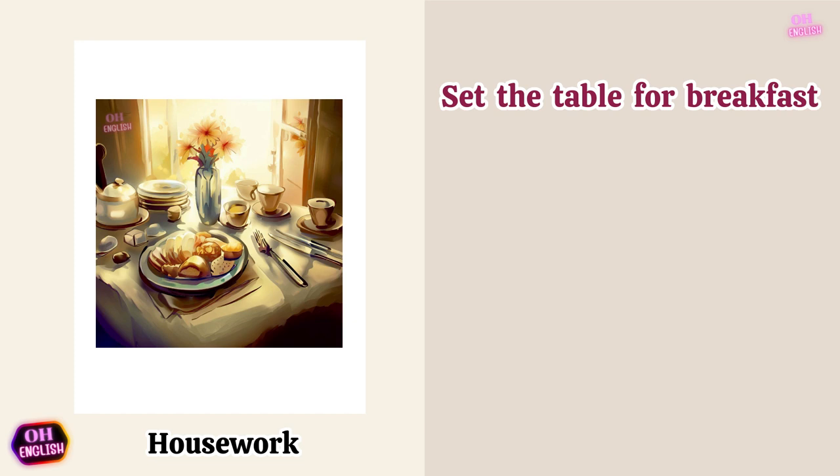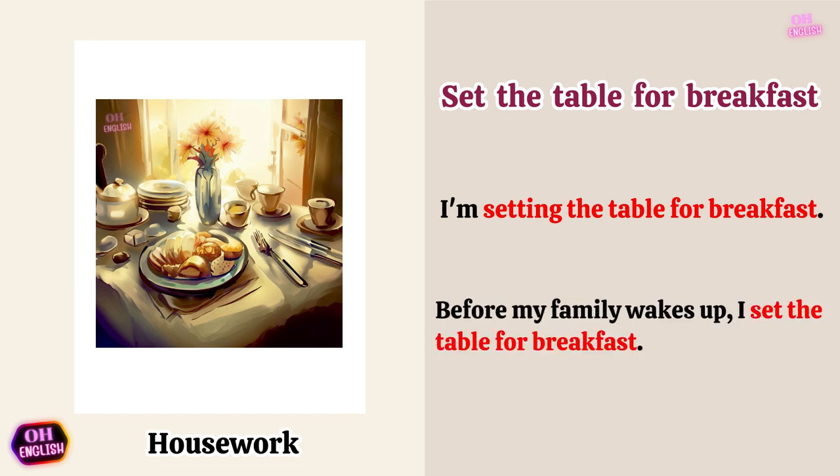Set the table for breakfast. I'm setting the table for breakfast. Before my family wakes up, I set the table for breakfast.